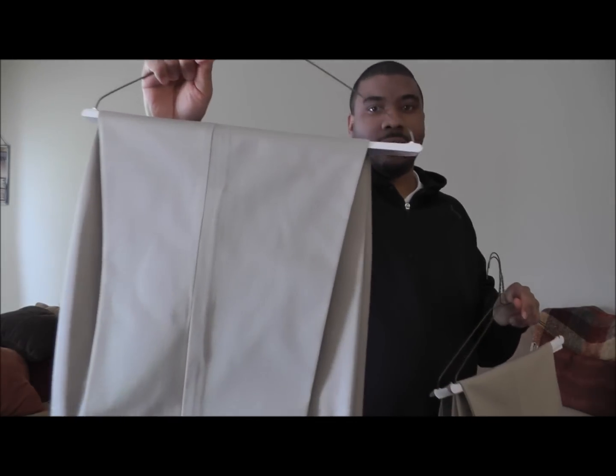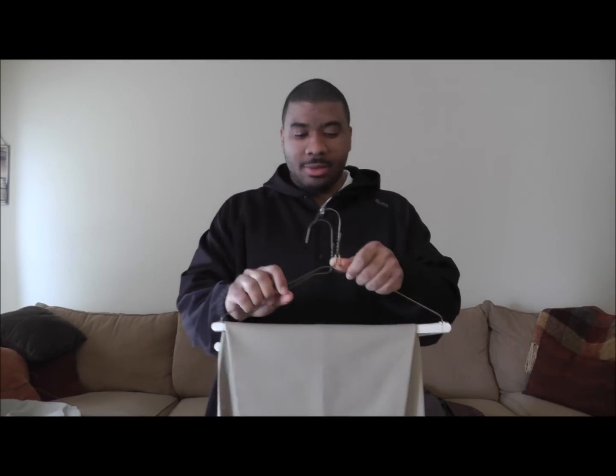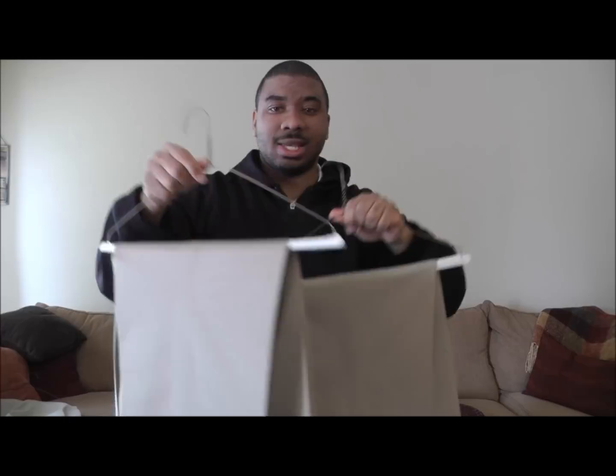These are some of the things that I bought recently. This one was a 38 waist — they all look just about the same, nothing special about them, but I needed them. And these two are identical — both 36 inch waist. I don't know if you heard that — 36 inches. Stop playing with me.